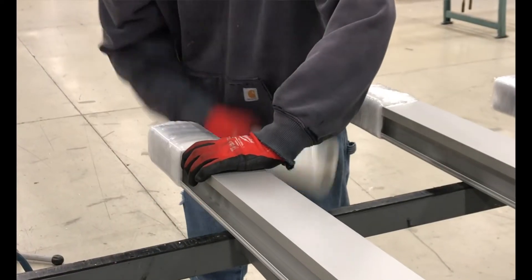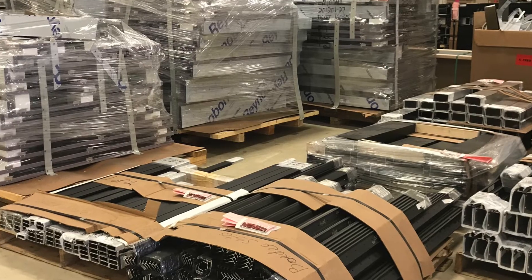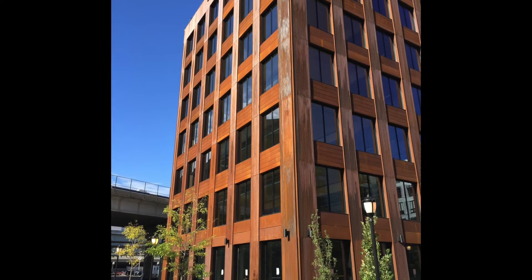After all prep work is complete, we help to safely bundle the prefabricated curtain wall and panel systems for delivery to the job site. Egan glassworkers perform prefabrications for projects across the Twin Cities and the Midwest.